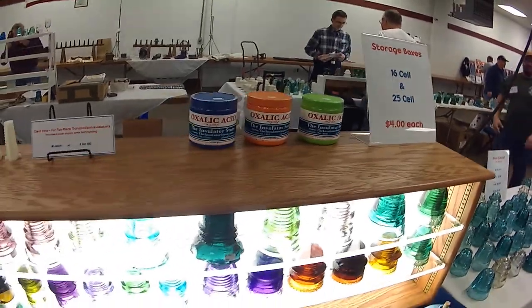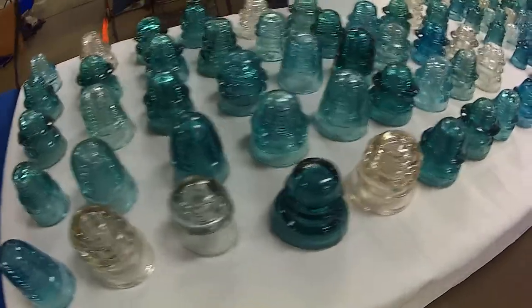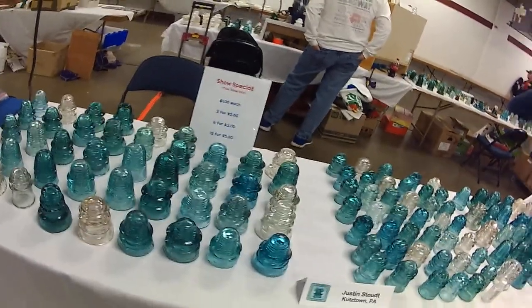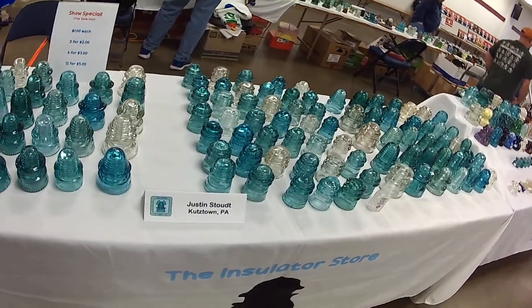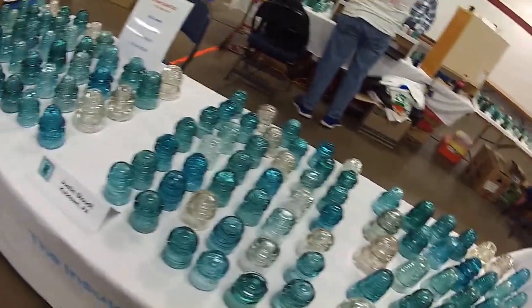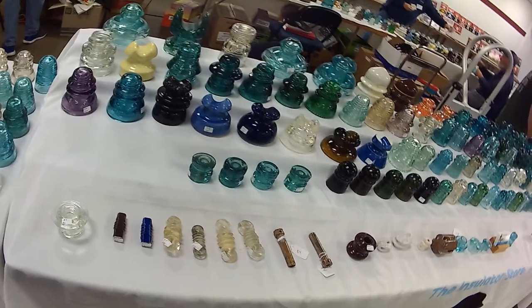TheInsulatorStore.com — some kind of acid. They're not asking an arm and a leg. The more you buy, they give you a break — cheaper by the dozen. Over there, Amish country. Some really cool ones — this one's $3, $3 apiece on these.